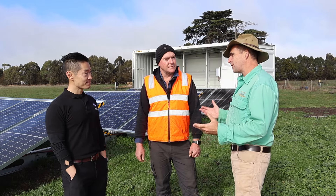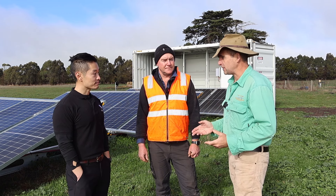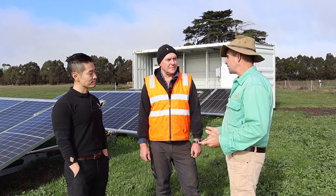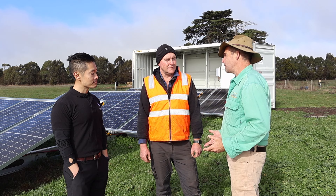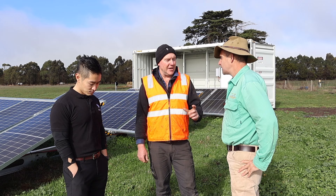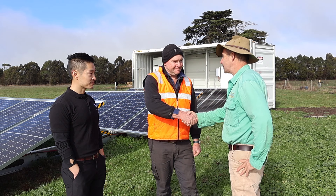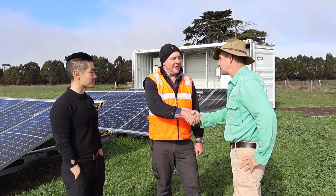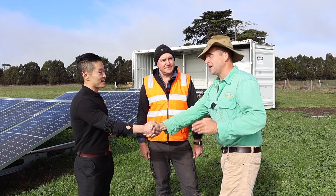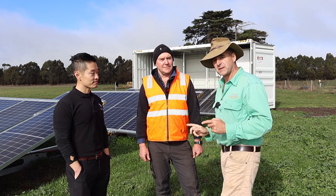Tim thanks Lockie and Weiqi, noting there are links in the description to get onto Phoenix. Lockie says he's just trying to do something about the cost of energy — just another cost on the farm. Weiqi's technology is fascinating, and Tim encourages viewers to subscribe so they don't miss out on content like this.